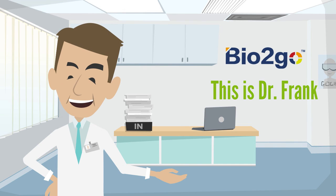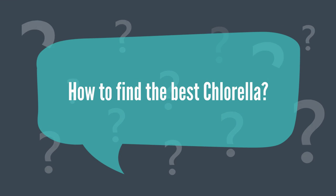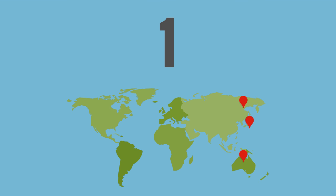Hi, this is Dr. Frank from Bio2Go. Let us talk about how to find the best chlorella. First question: where is the country of origin?